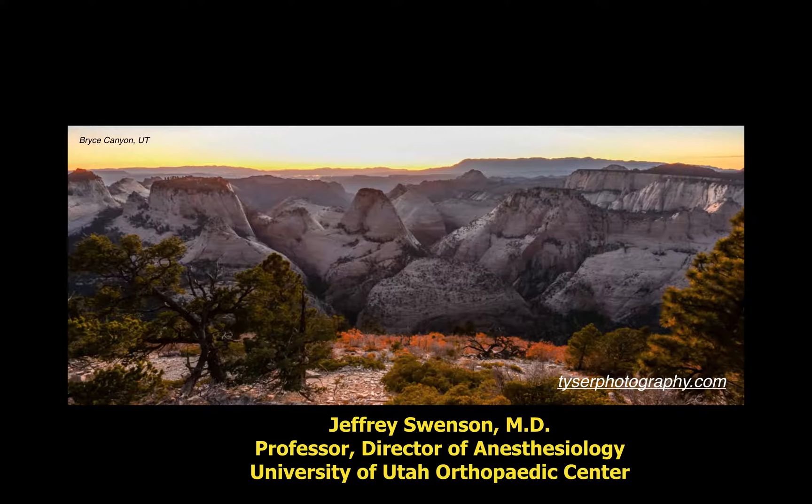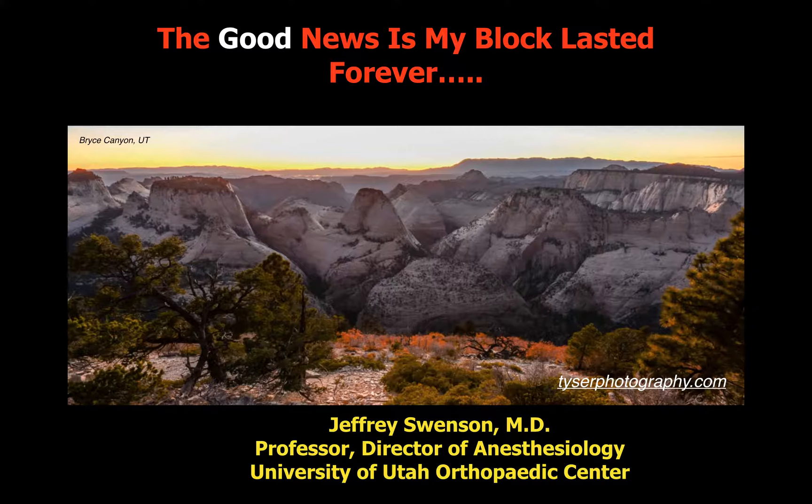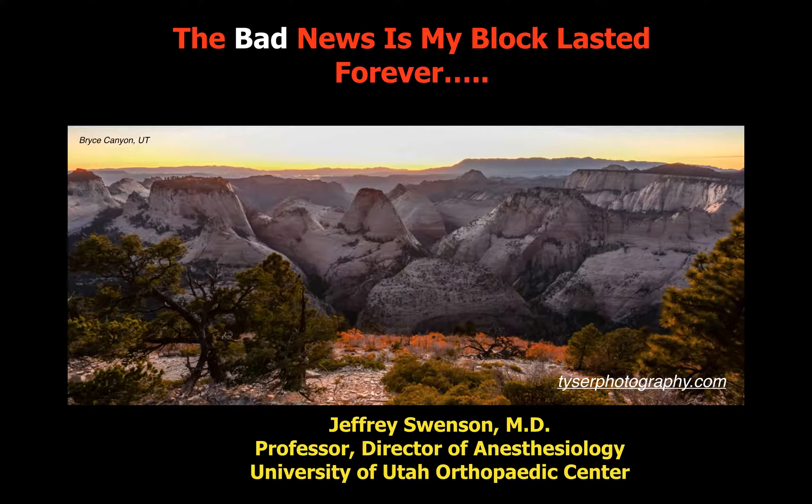Welcome to this lecture on pharmacology for peripheral nerve blocks. The title of this lecture is 'The Good News Is That My Block Lasted Forever, and The Bad News Is My Block Lasted Forever,' meaning that if a block lasts too long, it becomes at some point worrisome rather than good.